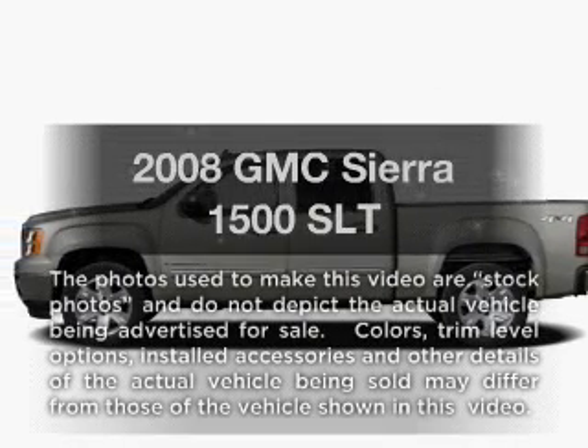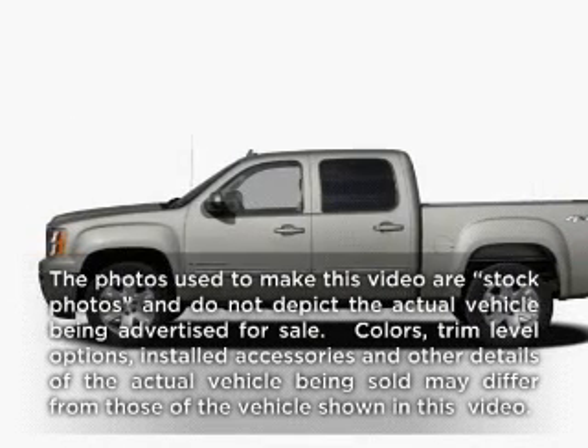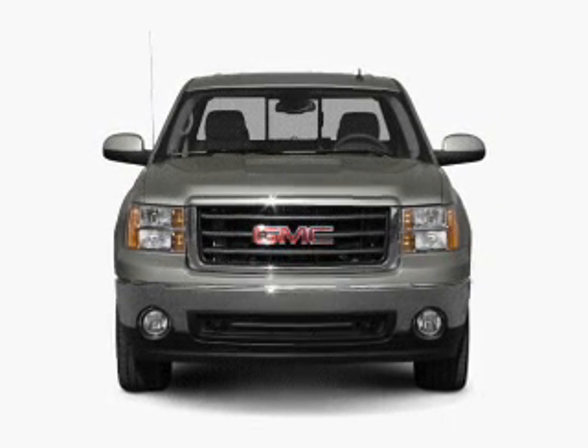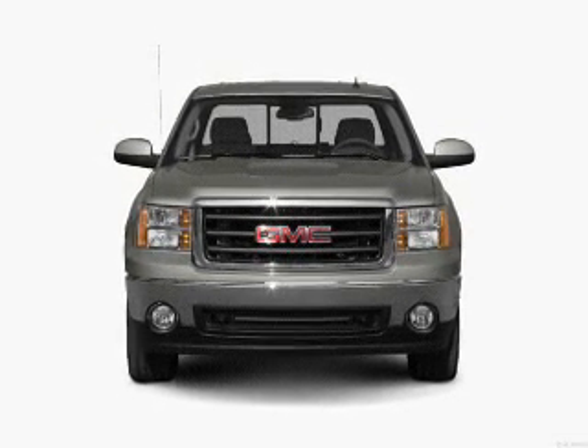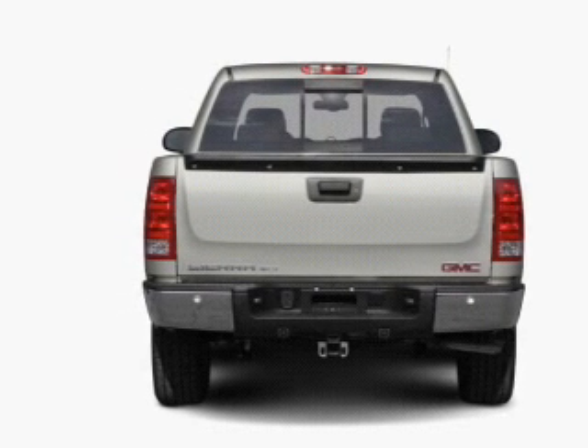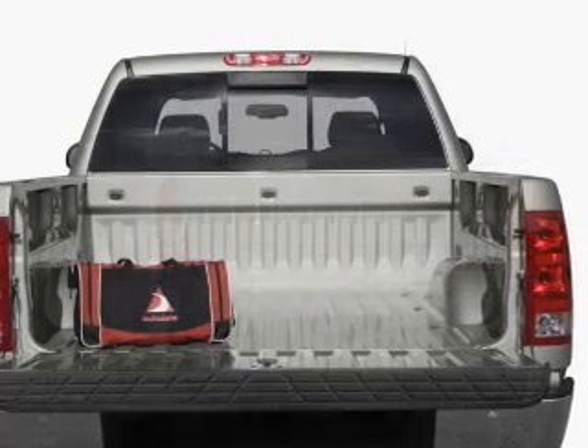Get noticed in this 2008 GMC Sierra 1500. Everything you need under one roof with this great vehicle. With a powerful eight cylinder engine that responds smoothly to its automatic transmission, the anti-lock braking system will help deliver you safely to your destination.